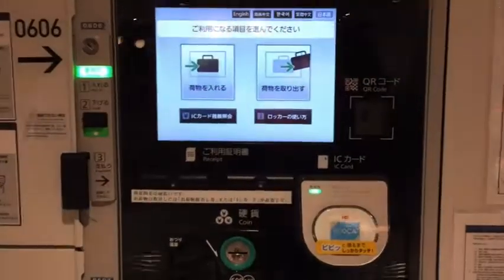One of the good things about Japanese airports is that they have lockers. They have 300 yen lockers and 600 yen lockers.